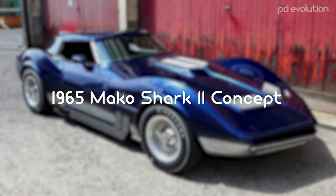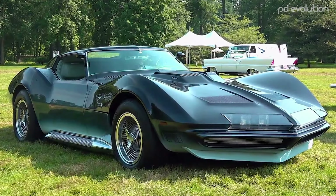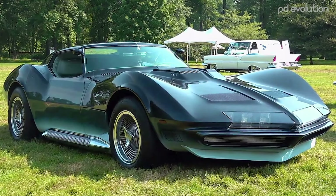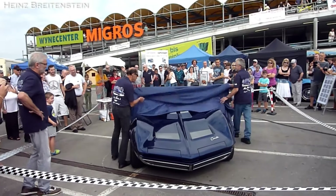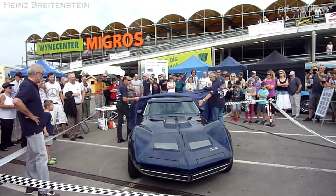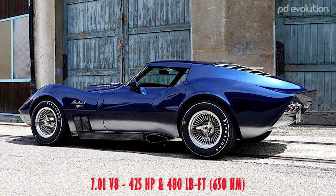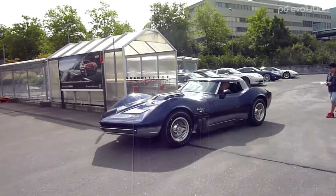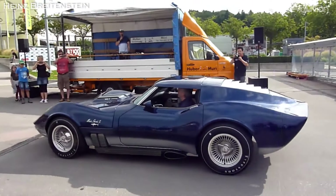1965 Mako Shark 2 Concept. The concept was first introduced at the New York Auto Show in 1965. The vehicle influenced the great-looking design of the 1968 C3 Corvette production model. The Mako Shark 2 was powered by a 425-horsepower version of Chevrolet's turbojet 396 V8 engine, which would later become available on production Corvettes.